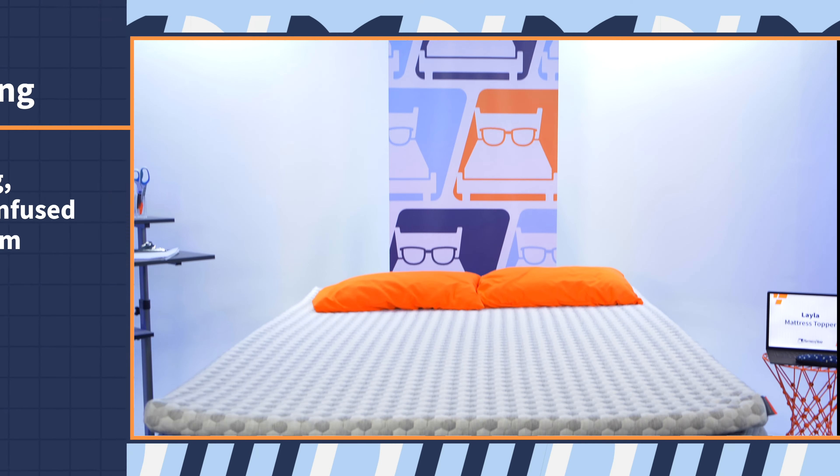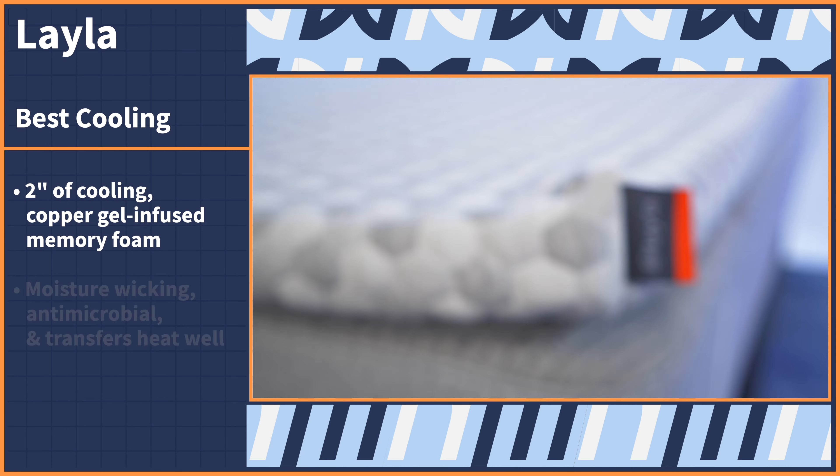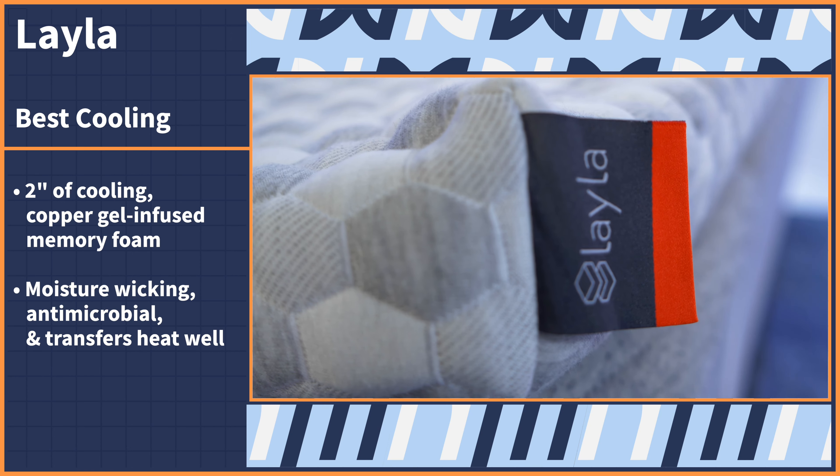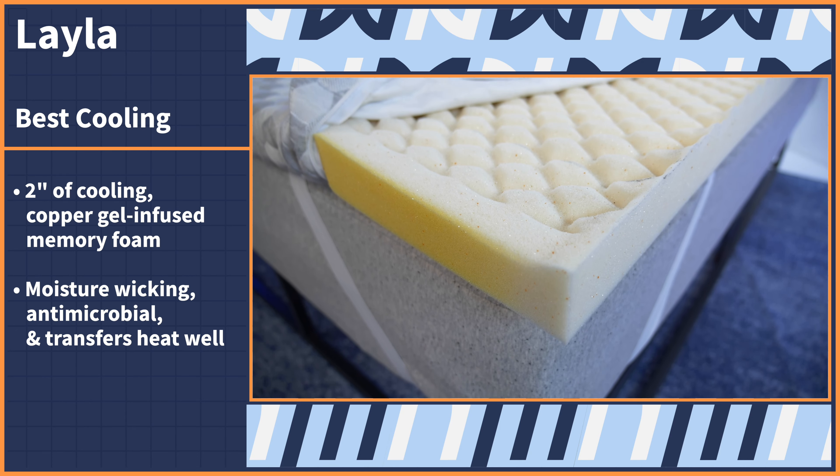Nothing is worse than sleeping hot. The materials used in your mattress might be what's causing that heat retention. So by adding our top pick for the best cooling mattress topper, you'll be feeling relief in no time. Check out the Layla mattress topper. You get two inches of cooling copper gel infused memory foam, which is great because it's moisture wicking, antimicrobial, and it transfers heat well, so you stay cool as you sleep.